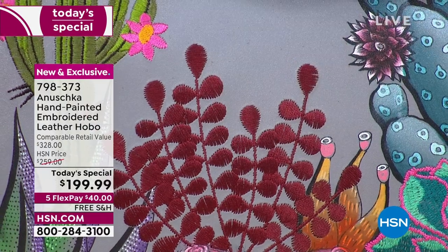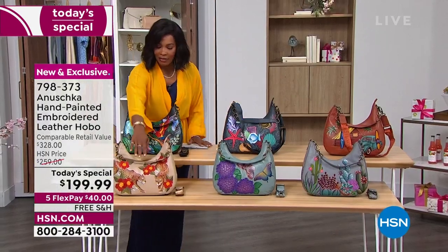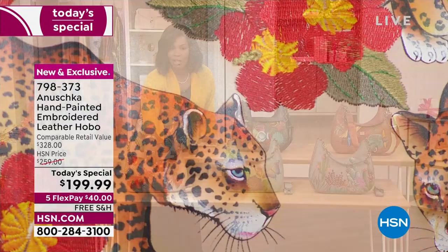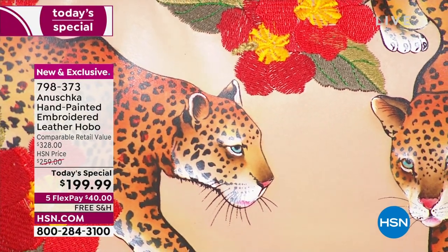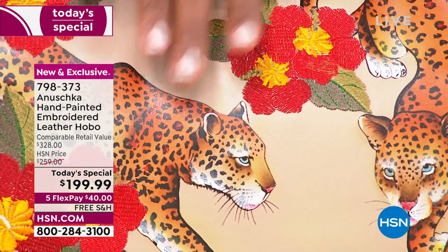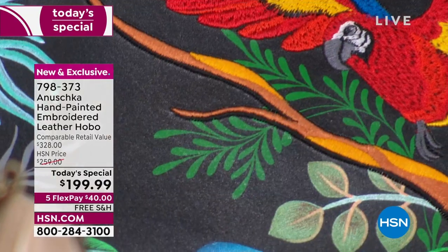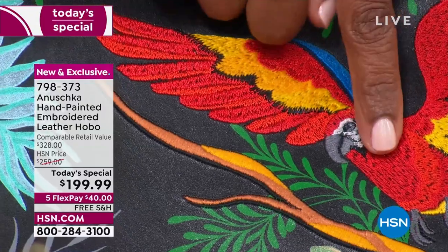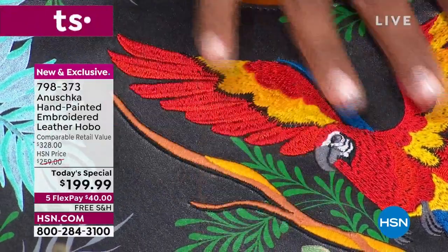And look, this is embroidered. I'm going to move on over to the other side of the table and this one is called Leopard Garden. So if you love that leopard look but you want it with the brights and just the amazing colors, you've got it there as well. Embroidery and hand-painting. Let's come up top - this one is the Macaw Forest. Look at that beautiful macaw bird and the branch, all embroidered and then the hand-painting.